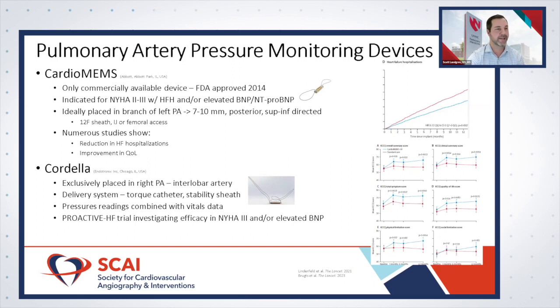Since CardioMEMS is the only commercially available product, it has the majority of clinical trials and evidence supporting hemodynamic monitoring. Consistent reduction in heart failure hospitalizations has been the main outcome seen, including in the most recent randomized clinical trial GUIDE-HF. The MONITOR-HF trial, published this year, showed that PA pressure monitoring with CardioMEMS led to significant improvement in KCCQ scores compared to patients receiving standard of care.